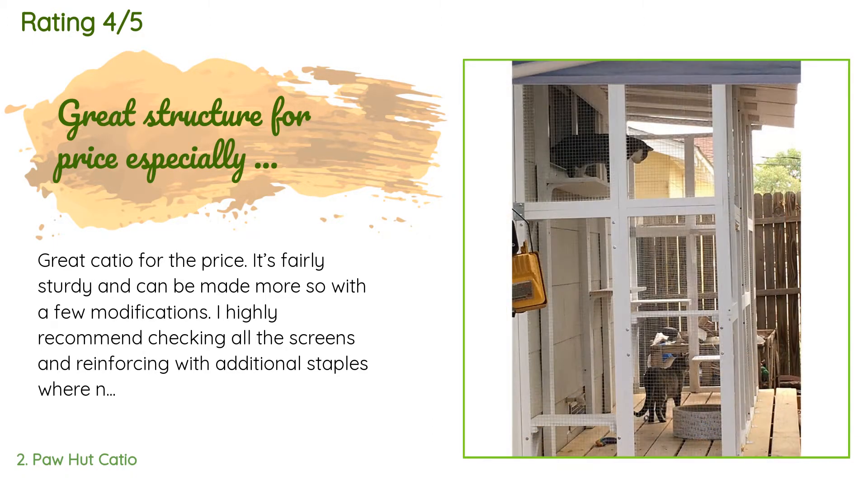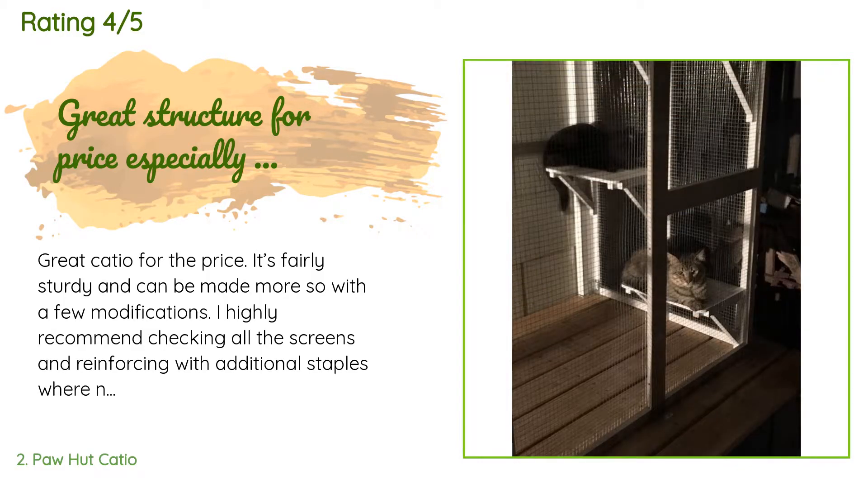A customer said: Great catio for the price. It's fairly sturdy and can be made more so with a few modifications. I highly recommend checking all the screens and reinforcing with additional staples where needed. We painted ours to help add a layer of protection and have it match house trim. We also removed the back panel to put it up against the house and used that panel to double the size. Because of that, we couldn't use the roof panels, so we used corrugated vinyl roofing instead, saving the asphalt panels to cover an extension I hope to build next.